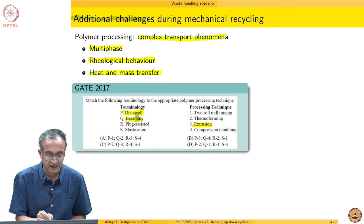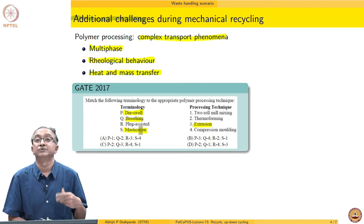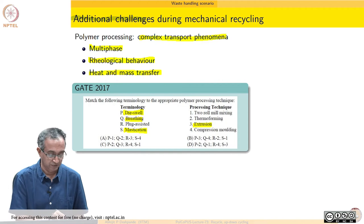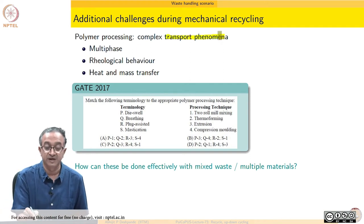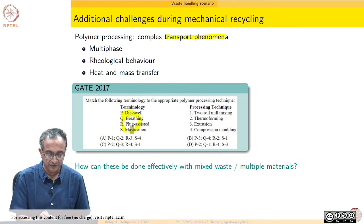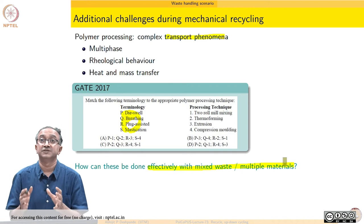For example, breathing — which is the act of making sure that voids or volatiles are taken away from the polymer part so that they are not left behind — is also involved in a processing operation. We could also manipulate the molar mass during an operation. In addition to managing transport phenomena in waste plastic materials while recycling, how do we manage additional operations and features to get a final part which is very controlled?